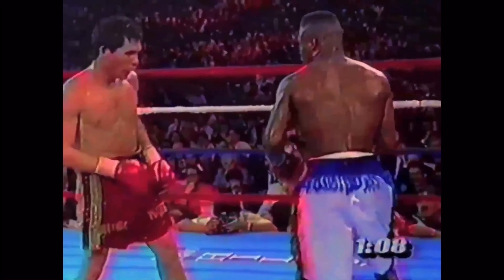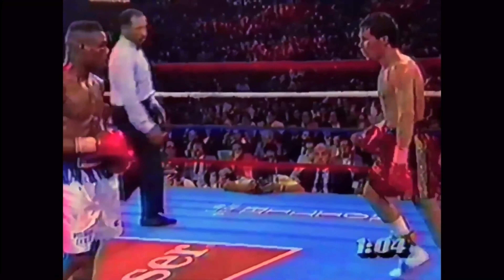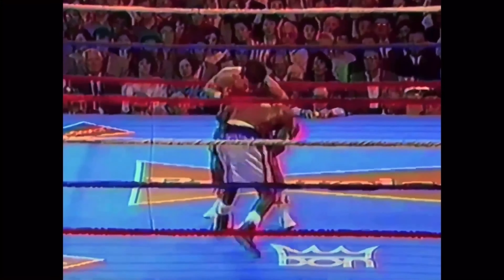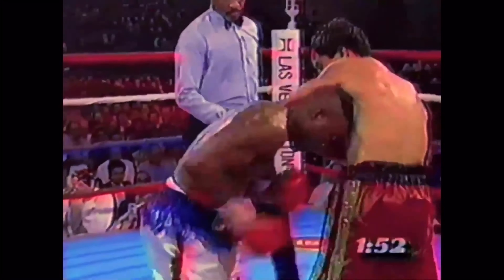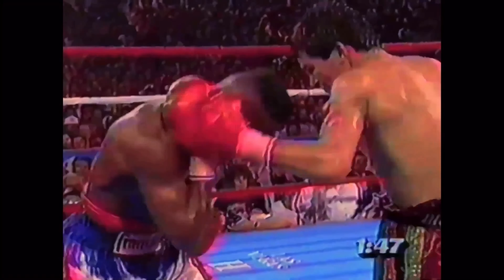He doesn't want to pay the price. A right and a left by Chavez and more blood comes out of Taylor's mouth. Taylor begins to flurry. Crowd chanting 'Mexico, Mexico,' trying to lift Chavez up — they know how desperate the situation is. Taylor lands a right-hand lead to start the round. An unnecessary chance to get back into this. Look at the speed of Meldrick Taylor's flurry. If you've just joined us, you're in the middle of the ninth round of a classic performance by a young fighter on the threshold of greatness.